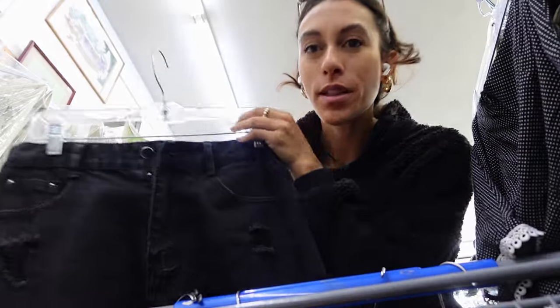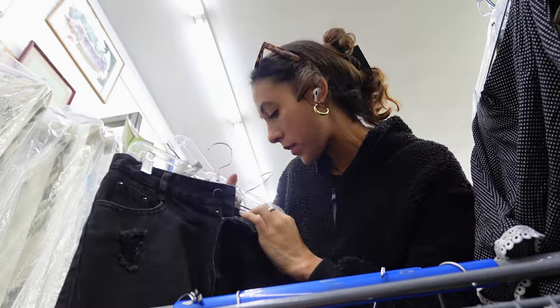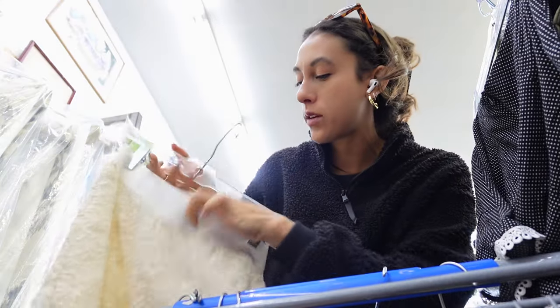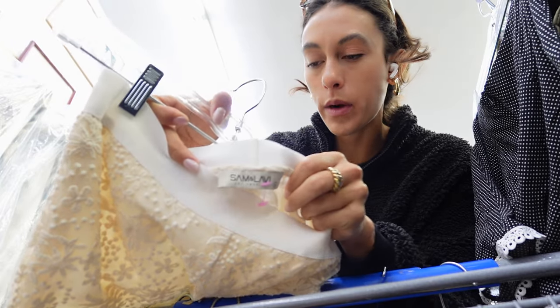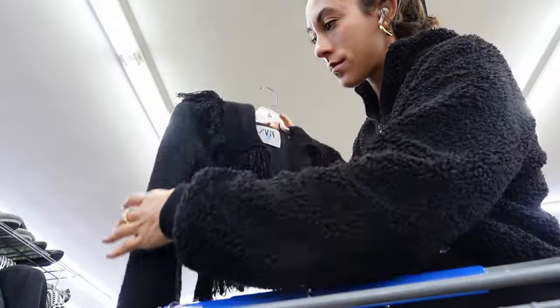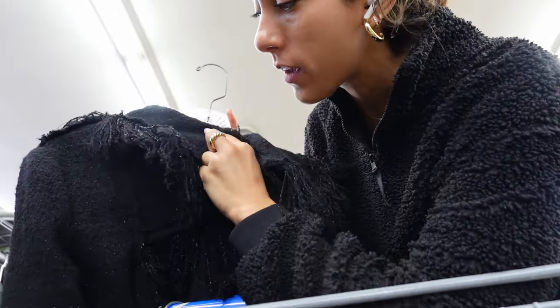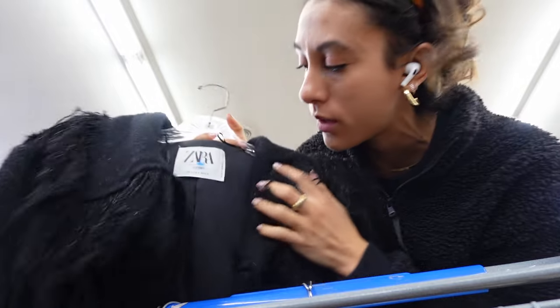These are just some classic cut-off denim jeans. And this is super cute lace — perfect for the knit jacket trend. It's a little small, but it's really cute.